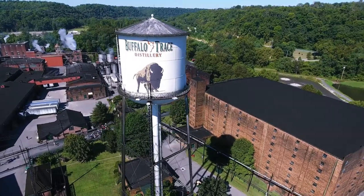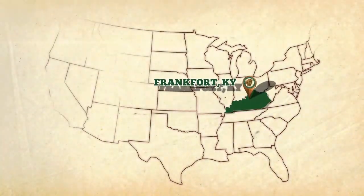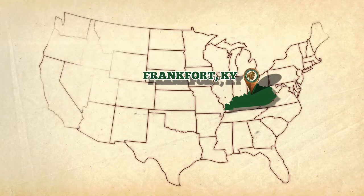For over 200 years, Buffalo Trace Distillery has been known for award-winning bourbon whiskey. But making the trip to Kentucky isn't easy for everyone. Until now.